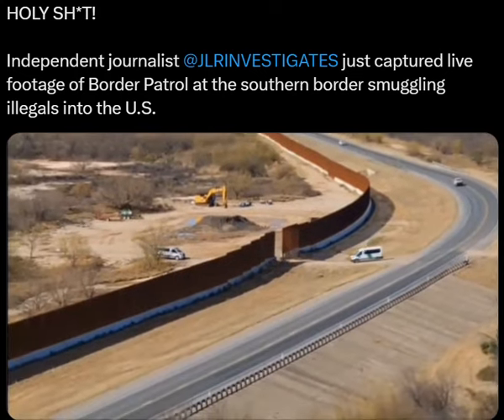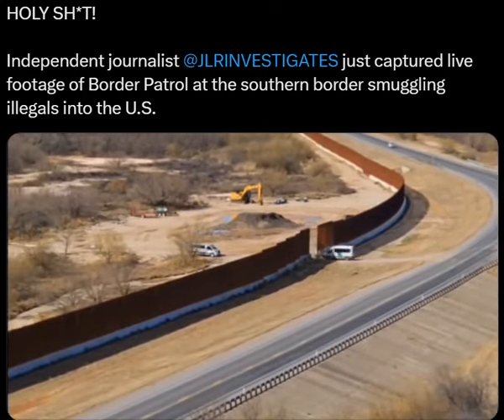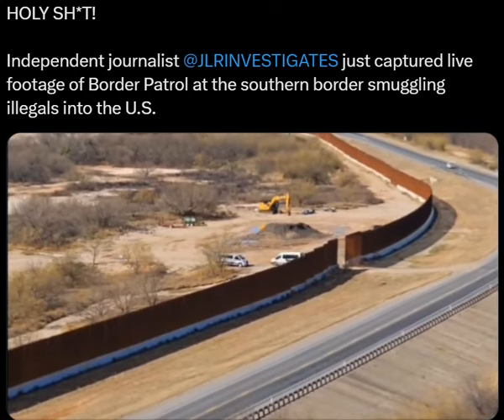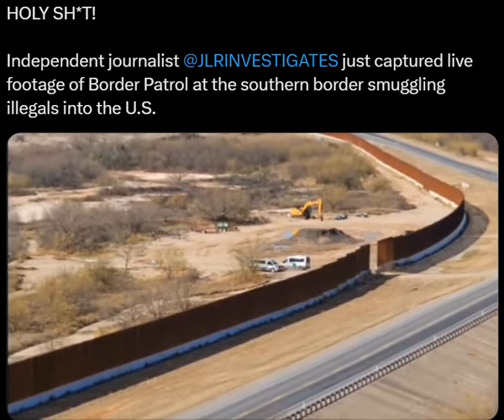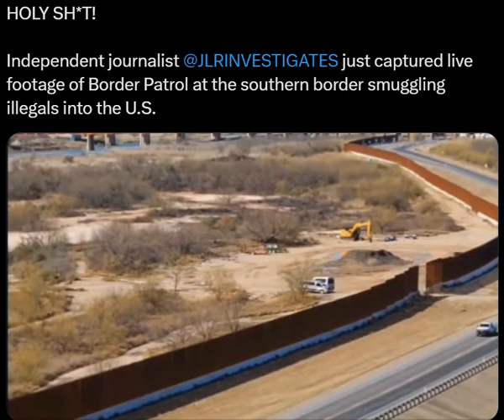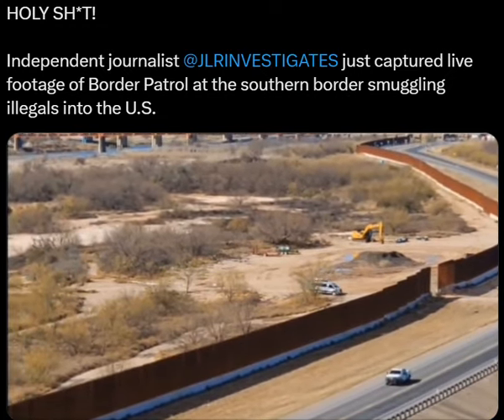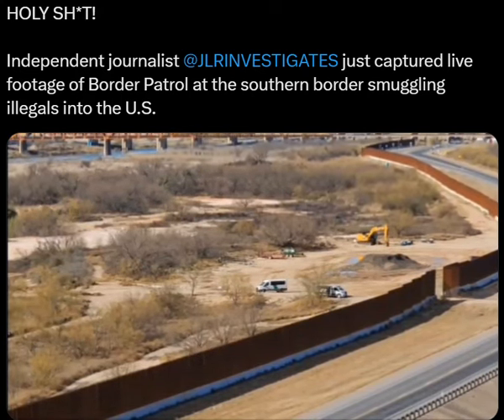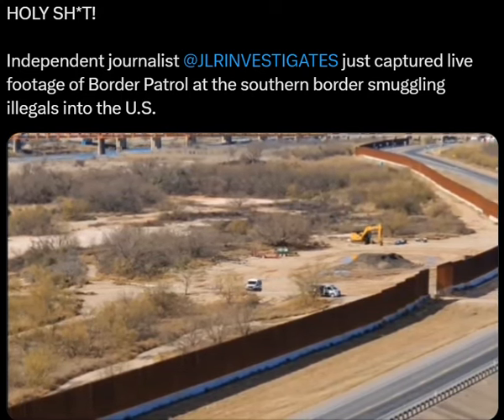Look at this — that's Border Patrol, that's Border Patrol. So Border Patrol does go in there. It has green on it. That's a Border Patrol van. When they do this, this is sometimes a pickup spot, folks, so we'll see.